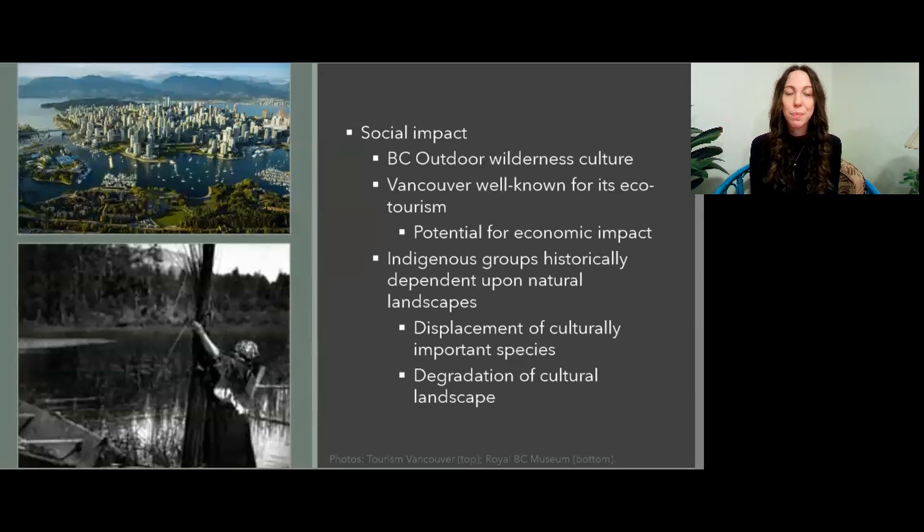There are also the social impacts of the knotweed invasion. BC has a lively outdoor wilderness culture, and Vancouver and the surrounding area are well known for its ecotourism and natural landscapes. There's a potential for more economic impact if the natural landscape is too altered to harbour tourism. There's also the impact on Indigenous communities, as these nations have a historical connection to the natural landscape. Invasives could result in the displacement of culturally important species, as well as the degradation of the cultural landscape of Indigenous peoples. You can see in the lower left-hand corner a photo of a woman from the Kawichu Nation binding reeds together, which displays the interconnectedness of Indigenous culture and the natural world.